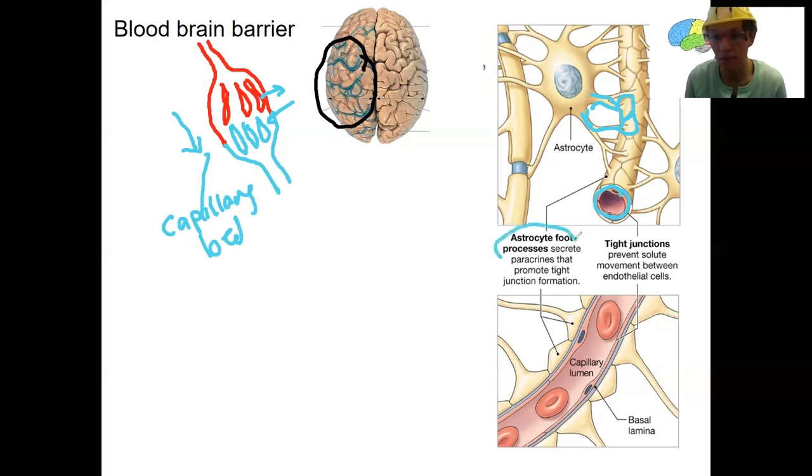The foot processes create tight junctions that prevent stuff from going easily in and out. This means that what can access the brain is highly regulated and highly restricted — it's selectively permeable. Anything that can cross here must be able to cross membranes: lipids, fat-soluble molecules, small nonpolar hydrophobic substances that can get through these foot processes because there are no open gaps.